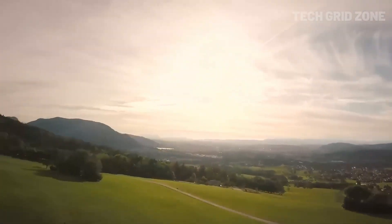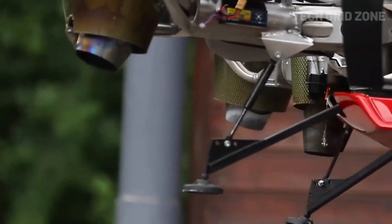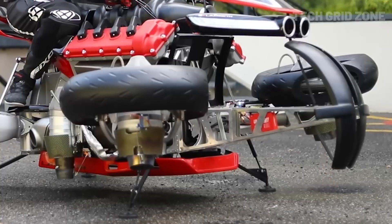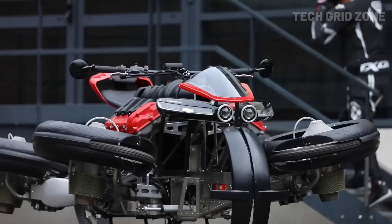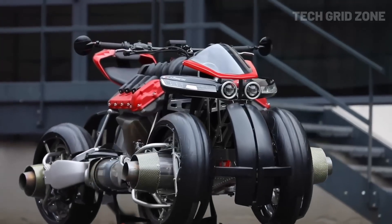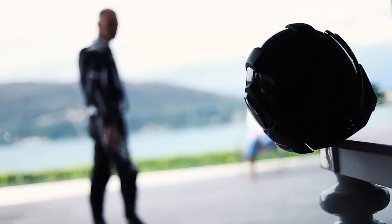Built with a Kevlar carbon composite body, it weighs just 308 pounds and includes flight joysticks, TFX suspension, and real-time flight data display. Only five units exist, making it a true limited edition marvel. With its blend of electric road power and jet-propelled flight, the LMV 496 is a bold leap into the future of personal transportation.